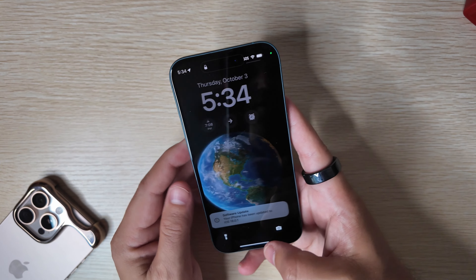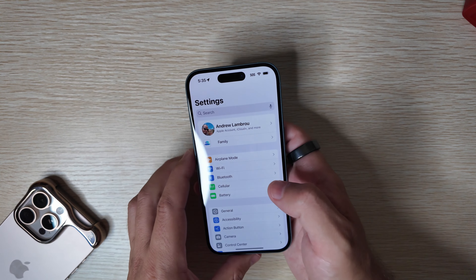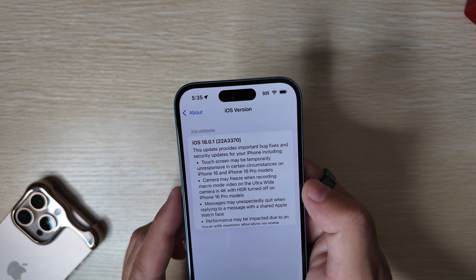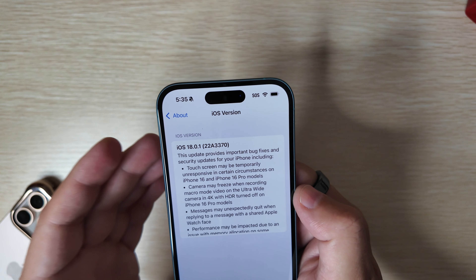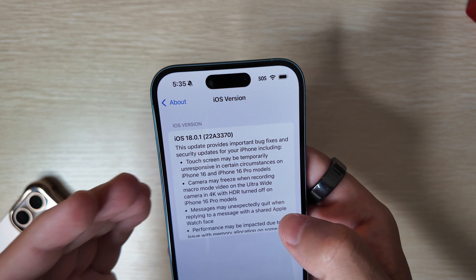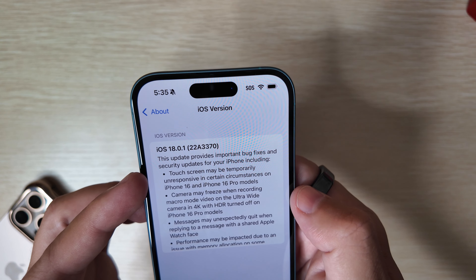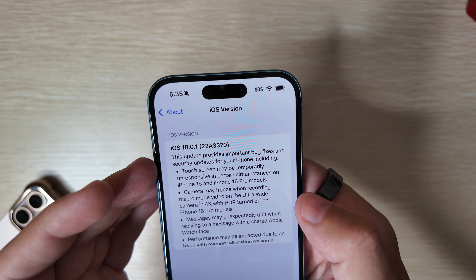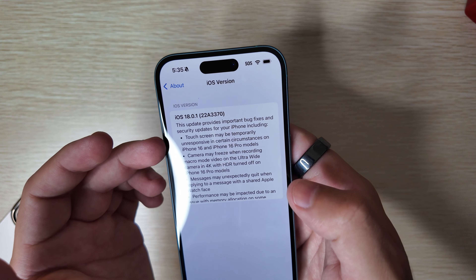Let's jump right into this. First things first, we're going to go into Settings, under General, and About. We can see iOS 18.0.1 has a new build number of 22A3370. One thing I really want to read are the release notes for what's been fixed. One of the big call outs specific to the iPhone 16 and 16 Pro models are the touchscreen responsiveness issues — certain circumstances where you'd go to click on things and it would not load up. That's supposedly fixed here.